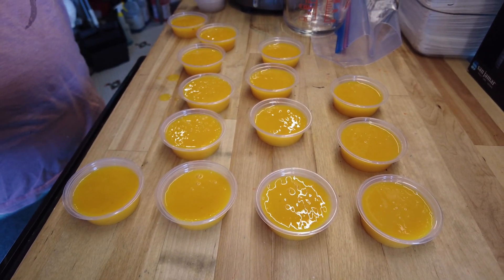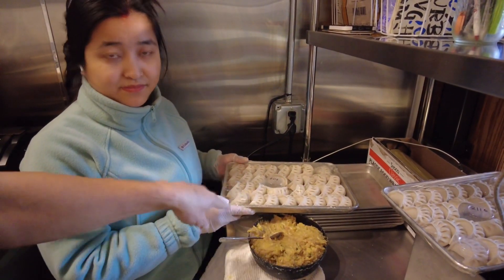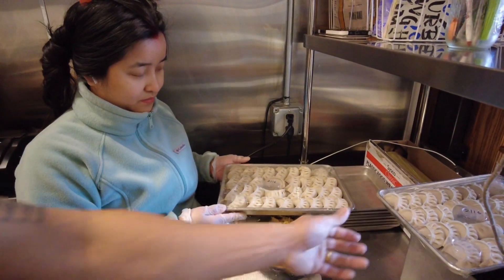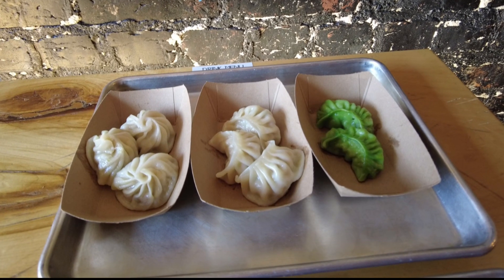The proteins for the dumplings have evolved over time. Traditionally, water buffalo was the primary choice, but now people are exploring all proteins. At our shop, we do chicken and pork only. For a vegan option, we have mushrooms.